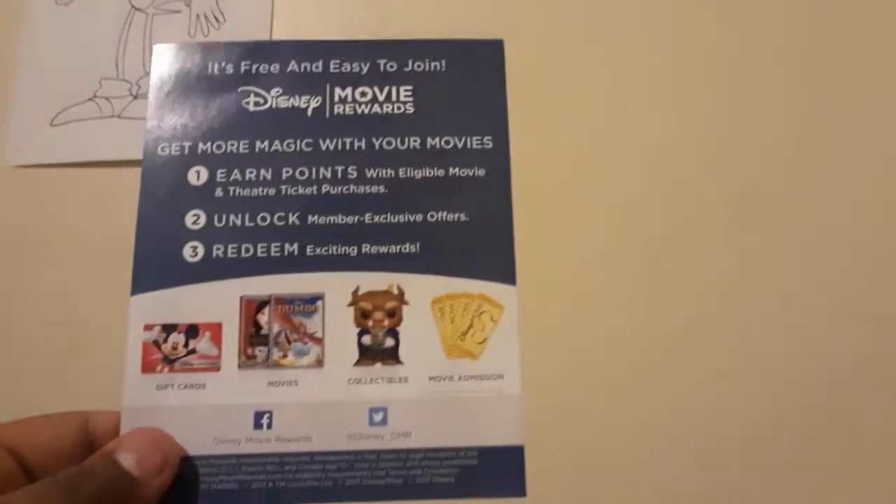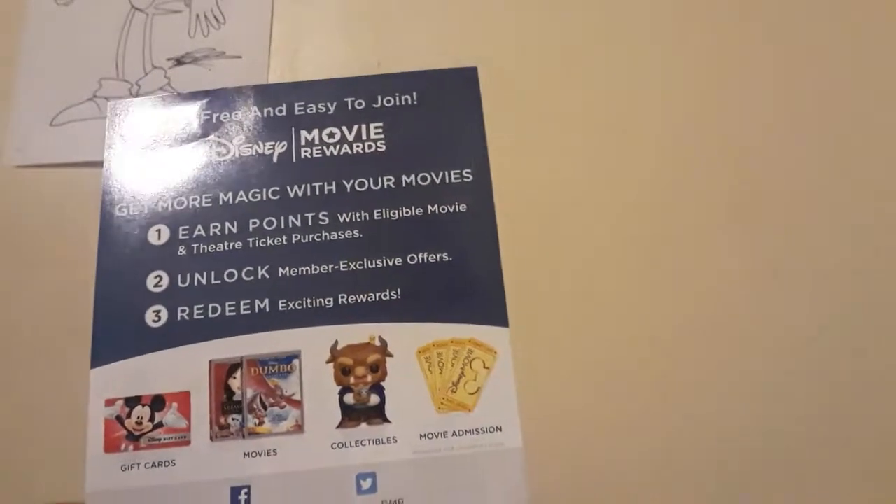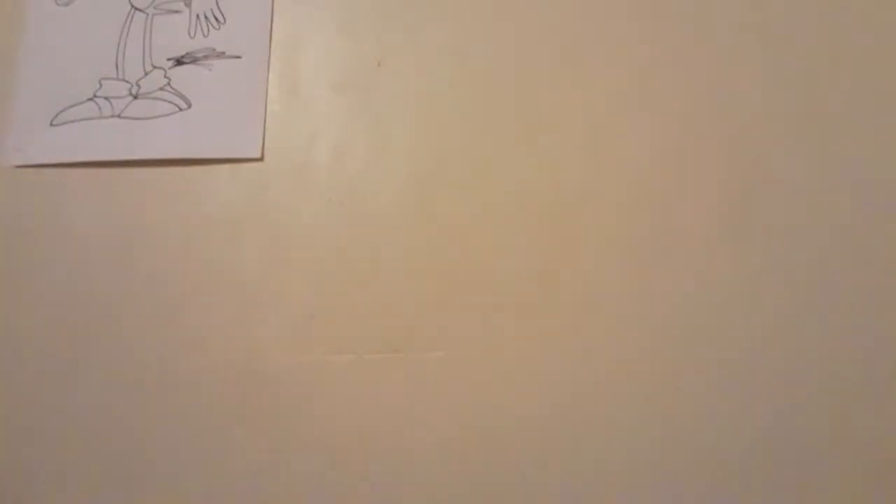Here's the back of the Disney Movie Rewards card that comes with Hunchback — gift cards, movies, movie admission, and collectibles. Earn points for eligible movie and theater purchases. I heard if you're part of the Disney Movie Club you can get some films early, like Hercules. Let me flip out the artwork piece and put the sticker on the back so I'll keep it.